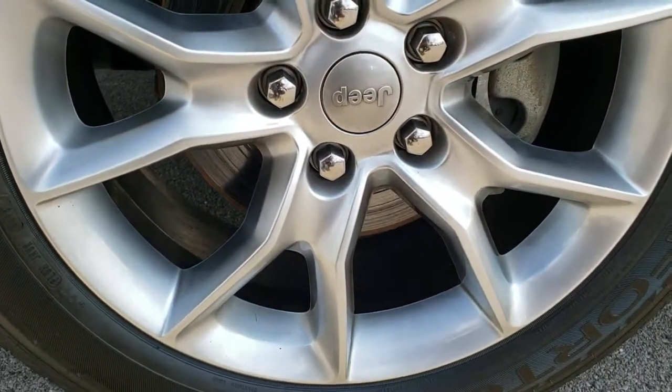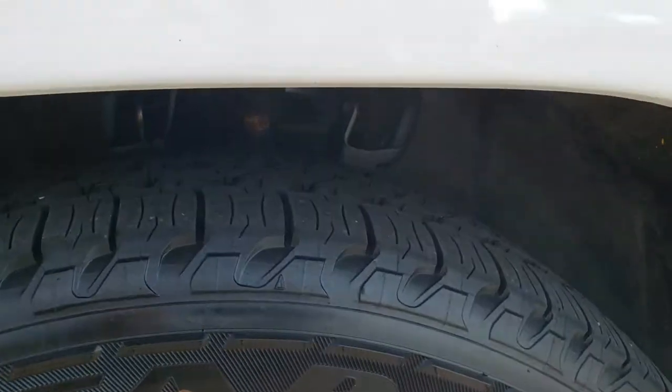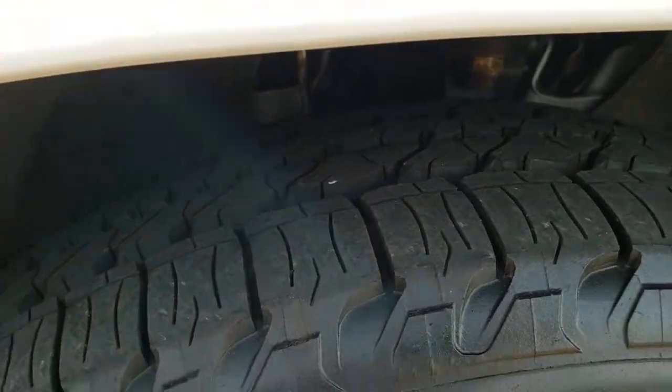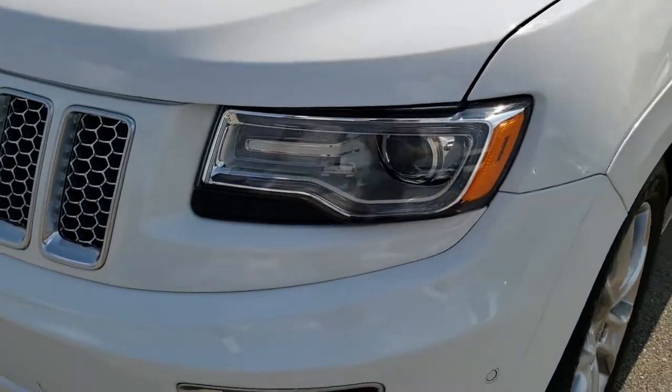Comes with factory 20-inch painted alloy rims. Brand new Goodyear 4Tera 265/50R20 tires. You can still see the little wear knobs on the tires. Brand new tires all the way around — we put those on during our state-required safety inspection.